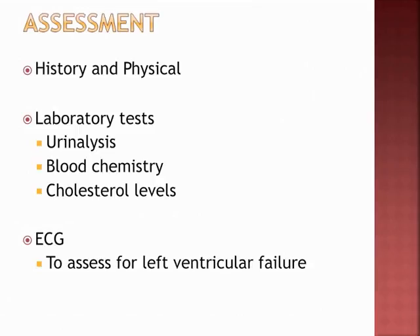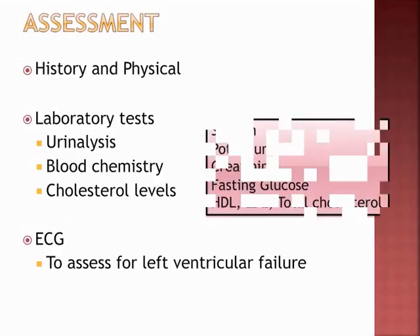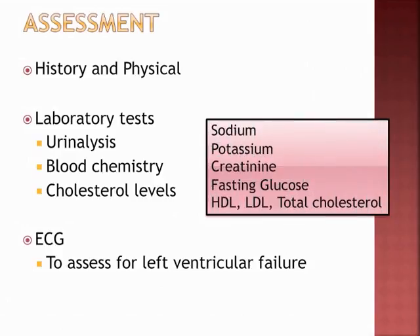Assessment begins with a history and physical. Anticipated labs include urinalysis, blood chemistry, and cholesterol panel — specifically sodium, potassium, BUN, creatinine, glucose, HDL, LDL, and total cholesterol. We also want to place them on an EKG or ECG to assess for left ventricular failure.